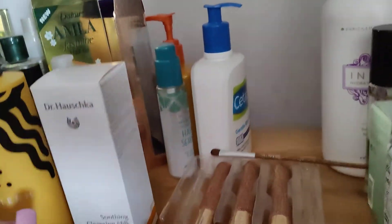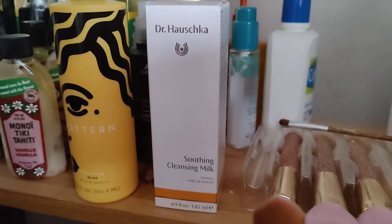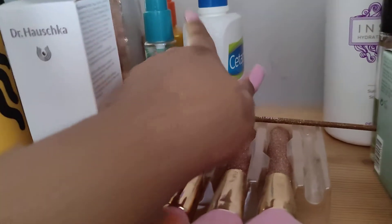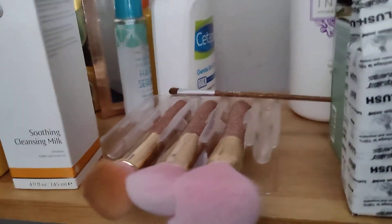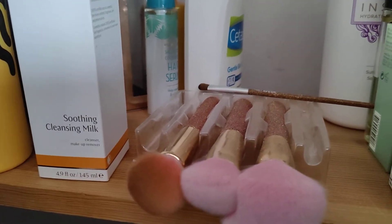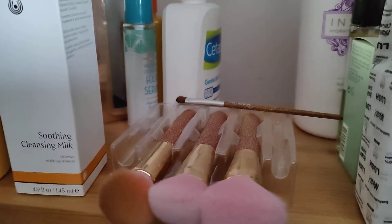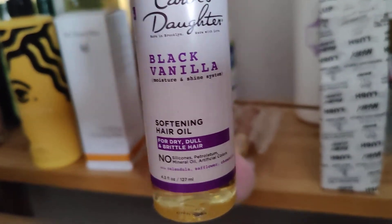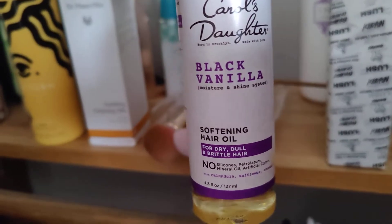Dabra Amla Jasmine, Dr. Hershey's Cleansing Milk — and I don't use this anymore, that is the Cetaphil. But it's a nice hand wash. I like the Carol Starter Black Vanilla Softening Hair Oil. And I don't feel my hair is dull or brittle.